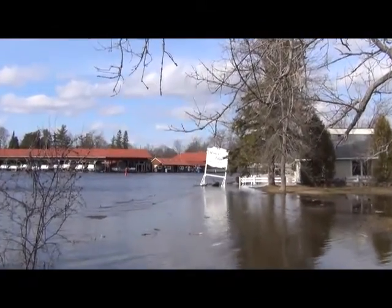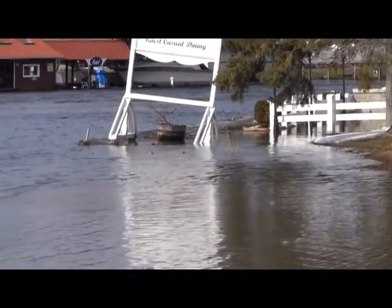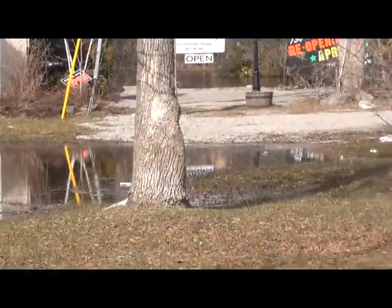Here we are at the Water's Edge restaurant. Look at the water this year — oh my goodness.